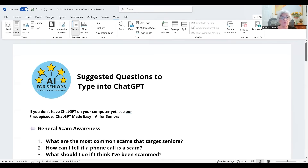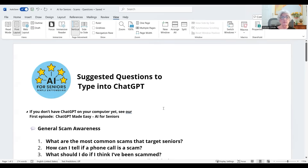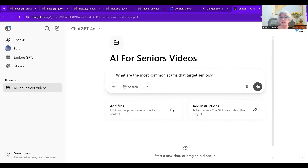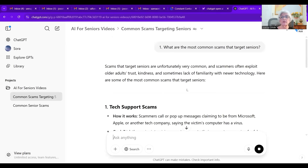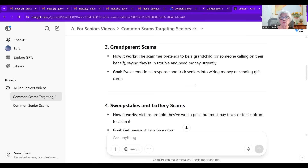So here we are. I'm going to share my screen. I'm not a real pro at this, but I do have a passion for it, and I really think it's important that as seniors we learn to go into new technology so we can help ourselves and not get into trouble. One of the questions you can ask is: 'What are the most common scams that target seniors?' I'm going to copy that, switch to ChatGPT, and paste it in. And here it is — government impersonation. I don't have to read this to you because if you have ChatGPT, you can ask the question yourself.